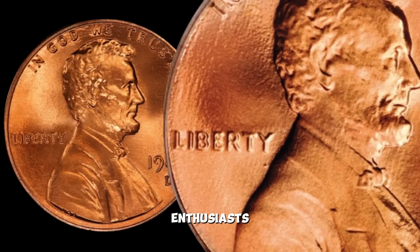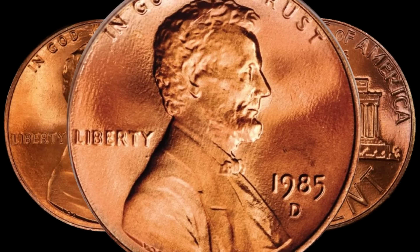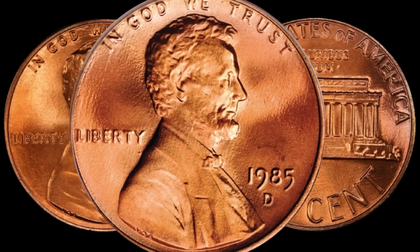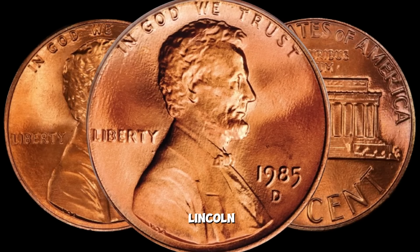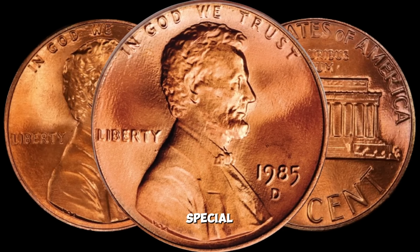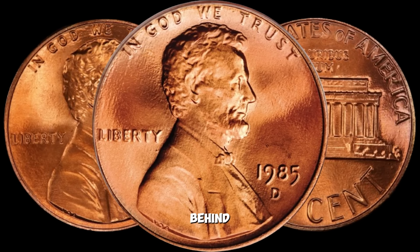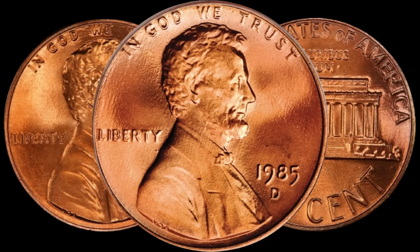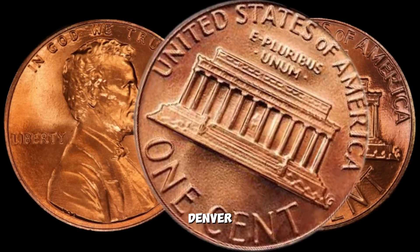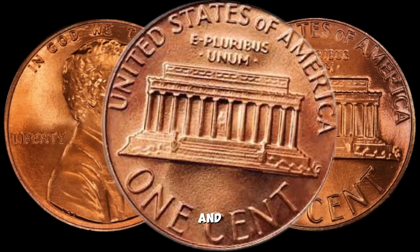Hey there, coin enthusiasts. Welcome back to AF Coins World, the go-to place for all things numismatic. Today we have an exciting episode as we dive into the world of rare coins — we've got our eyes on a potential hidden gem: the 1985 D Lincoln penny that could be worth up to a million dollars. The 1985 D Lincoln penny was minted at the Denver Mint in 1985. But what makes this particular coin so intriguing is the possibility of rare and valuable varieties. One of the most sought-after varieties is the double-die obverse, where the design on the front of the coin appears to be doubled — this can significantly increase the coin's value.